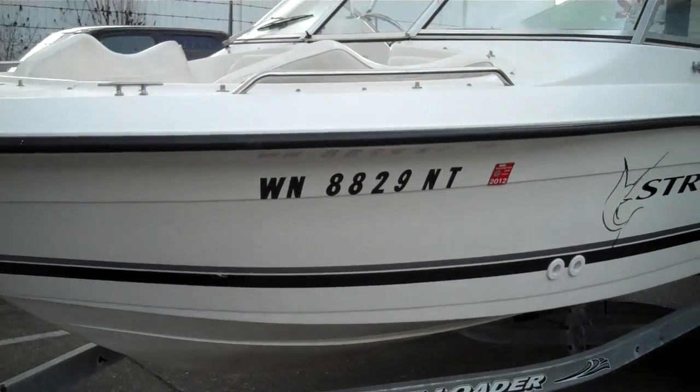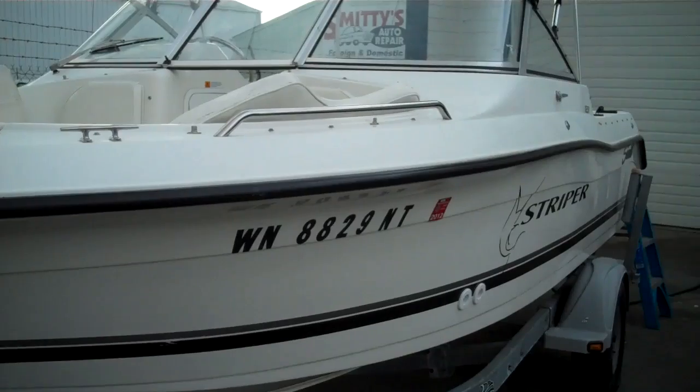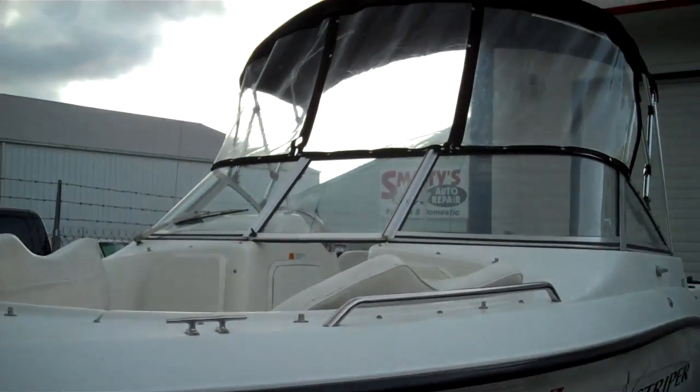Nice clean inside and out. It's only got 175 original hours. We just had a run — we're about to go for a sea trial. We sea trial every boat that we sell.